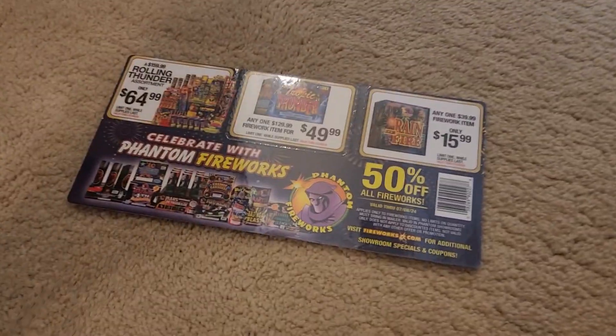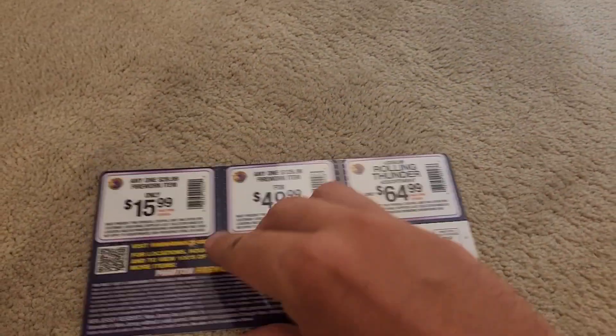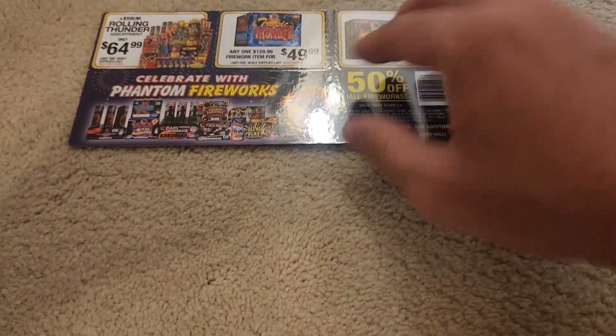What's up guys, welcome back to another video. I know the content hasn't really been coming out too much lately, but today I wanted to talk about these Phantom Fireworks coupons. They just came in for July of this year, and we're going to go over which coupons are the better ones and which ones are the ok coupons.